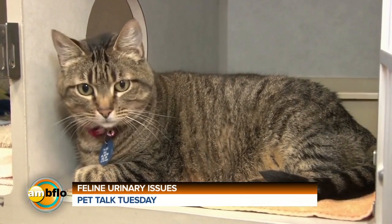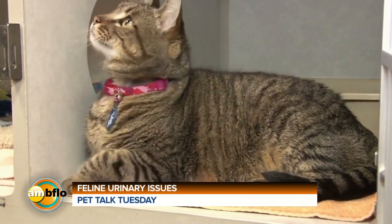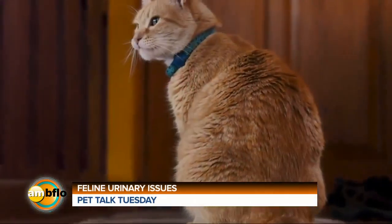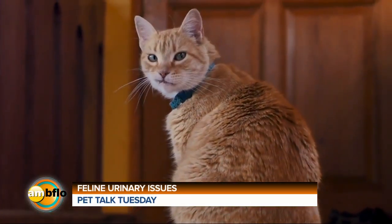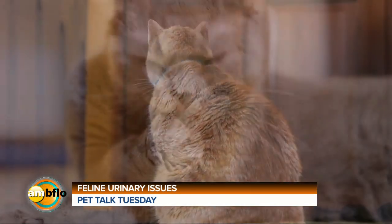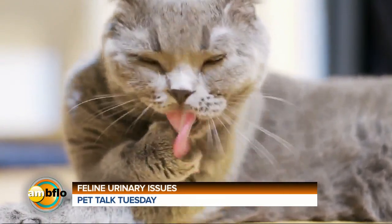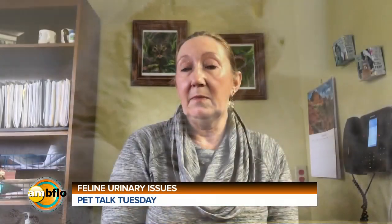If it is a behavioral issue, look at how many litter boxes you have. The rule is a litter box per cat plus one. Look at what type of litter boxes you have — are they covered or uncovered, scoopable or not scoopable, with or without a liner? Each cat is different in what their litter box preference is. If you have more than one cat, are they being bullied in the litter box? That may be why they are choosing to go outside of the litter box. All of these things are things that you can easily impact as far as your pet's use of the litter box.